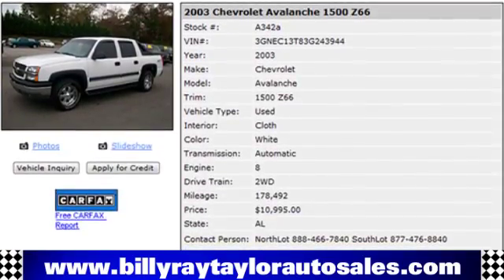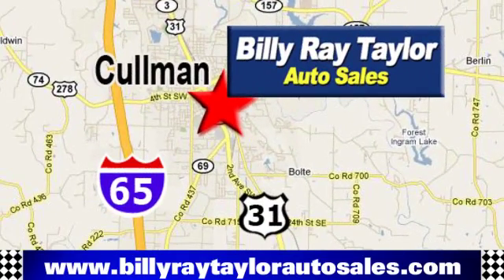Billy Ray Taylor Auto Sales has two convenient locations, on Highway 31 in Coleman, Alabama, just minutes from I-65, exit 308.